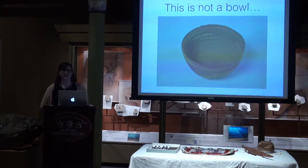Welcome everyone. Thanks for sticking with us till the last presentation. My name is Jessie and I'm a second-year graduate student in our museum and field studies program. I'm going to be speaking with you today about the research I did on a group of objects in our anthropology collections here at the CU Museum of Natural History.